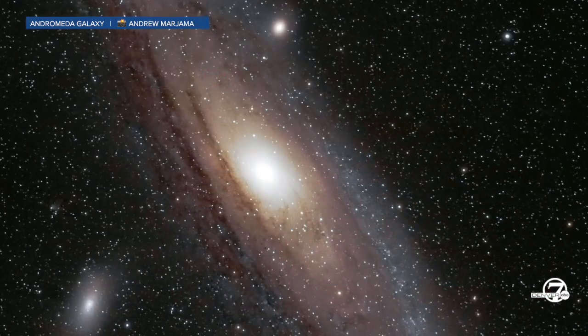Comparatively cheap equipment — you can capture basically almost what the Hubble captures if you take long enough time on it.